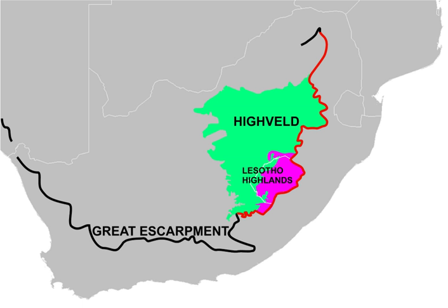The highest part of the Heiveld, around 2,100 m, is its northeastern well-defined boundary, where the Plateau Escarpment separates it from the Mpumalanga Lowveld, containing, amongst others, the Kruger National Park. Another well-defined boundary is to its north, where the Magaliesberg separates the Heiveld from the Bushveld.